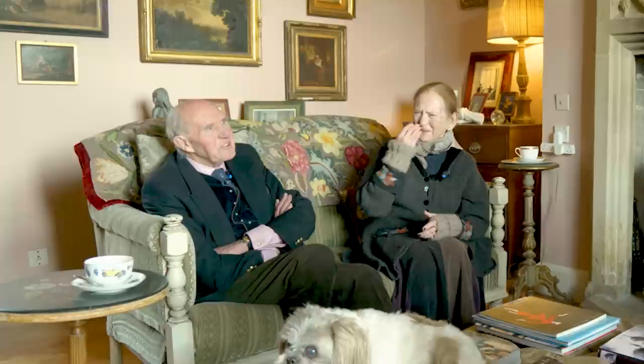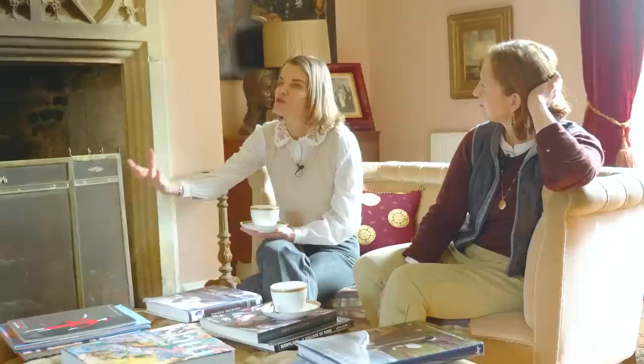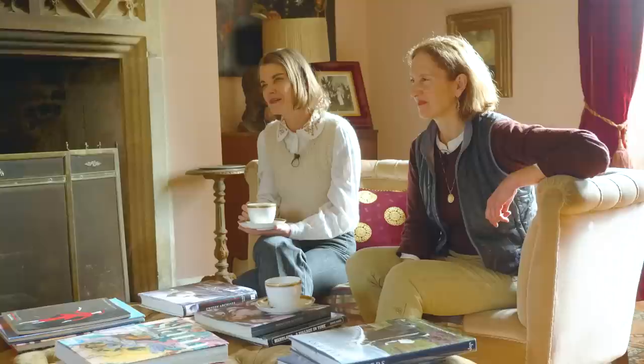Just before we signed the contract, the north roof fell off. Eddie Digby rang me up and said 'What builders are you going to use?' I said 'Well, do I need any builders?' and he said 'The roof has just fallen off.' What drew you to Cerne Abbey, knowing there would be a lot of work involved? I like the house in particular — we quite like living in a biggish house, and when it came on the market it seemed too good an opportunity to miss.